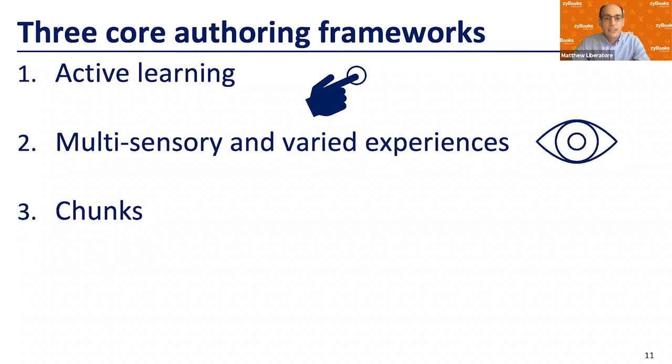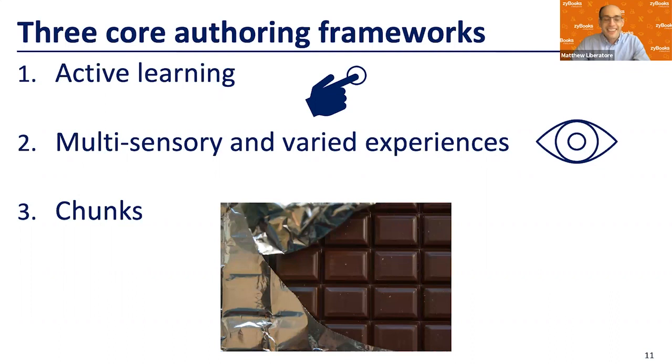The other idea is cognitive load theory, where we want to take our content — a 600-page or more textbook — and break it down into digestible chunks. I like the chocolate analogy: you could have the world's largest chocolate bar, but you can only eat it one small piece at a time. That's a good thing to keep in mind when authoring and using this technology.